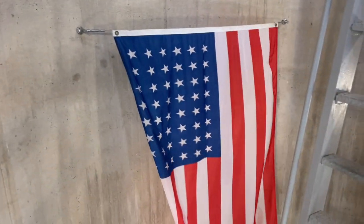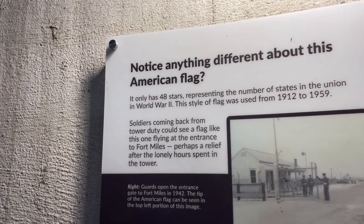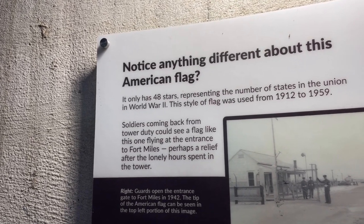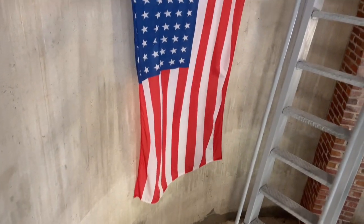We're about maybe halfway up the tower now, and there's this American flag blowing in the breeze. It says: notice anything different about this American flag? It only has 48 stars, representing the number of states in the Union during World War II. The style of flag was used from 1912 to 1959. That is pretty awesome.